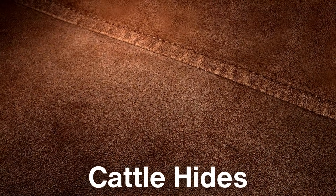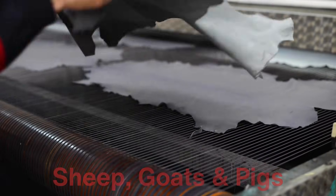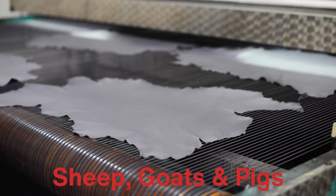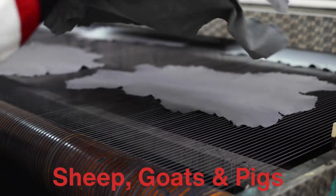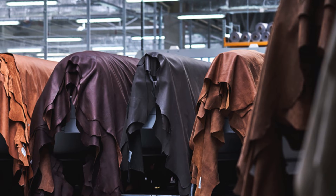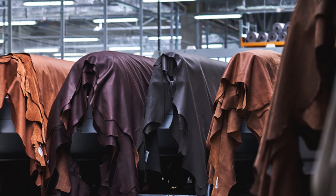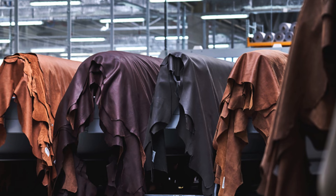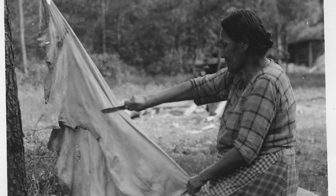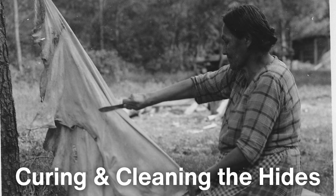Leather can be made from the skins of various animals, but the most common are cattle hides, which account for the majority of global leather production. Other animal skins like sheep, goats and pigs are also widely used, each offering a unique texture and quality to the final product. Leather production today is a massive global industry, yet despite technological advances, it remains a craft that requires skill and precision at every step. Let's begin with the first critical stage of the process: curing and cleaning the hides.